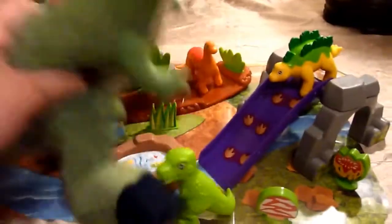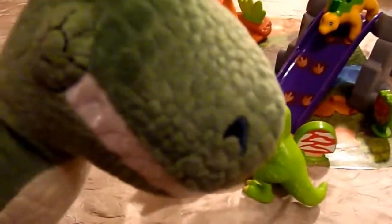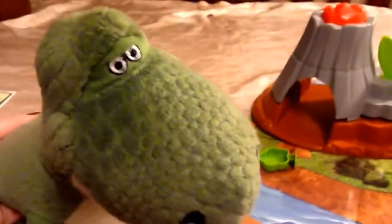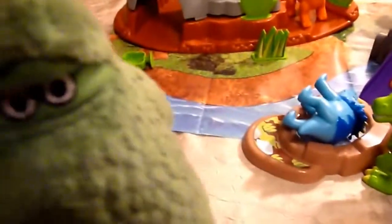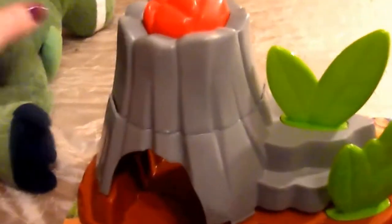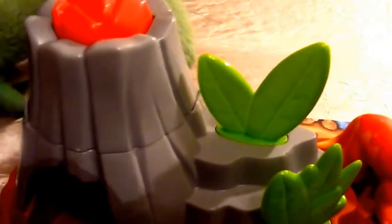Guys, wait for me! Oh no, Rex! Rex, look out! Rex, you're too big for this playset. Oops, sorry guys, I'll just stay back and watch. That's okay Rex, you can play, just be careful. Ooh, can I show them how the volcano works? Sure, just a second, let's fix all the damage you've done. And you can show them the volcano. All right Rex, go ahead and pop that volcano!